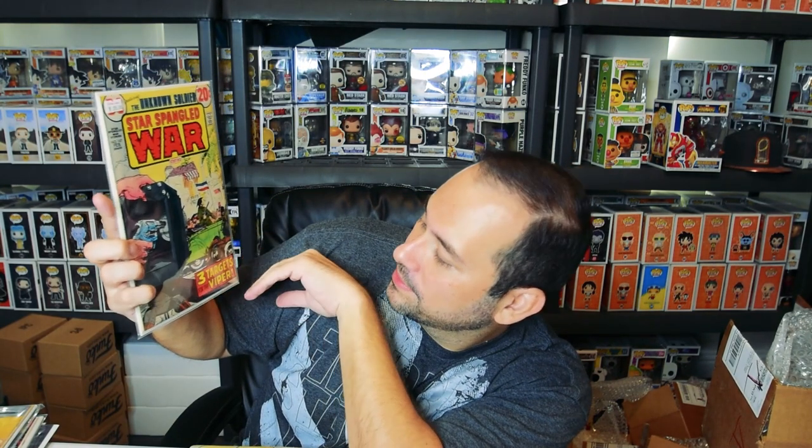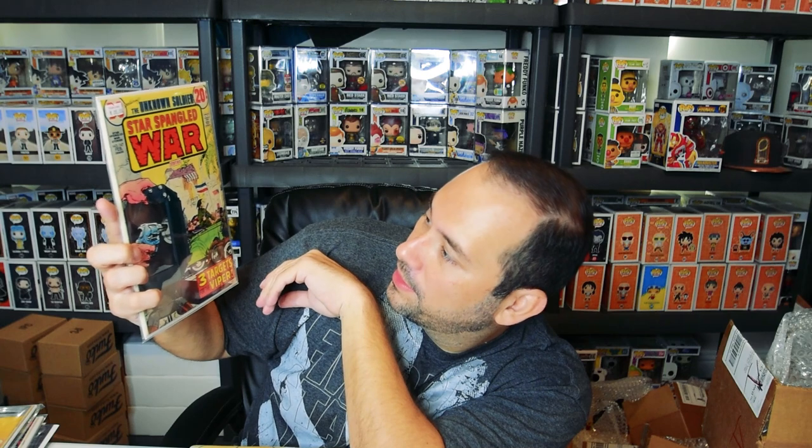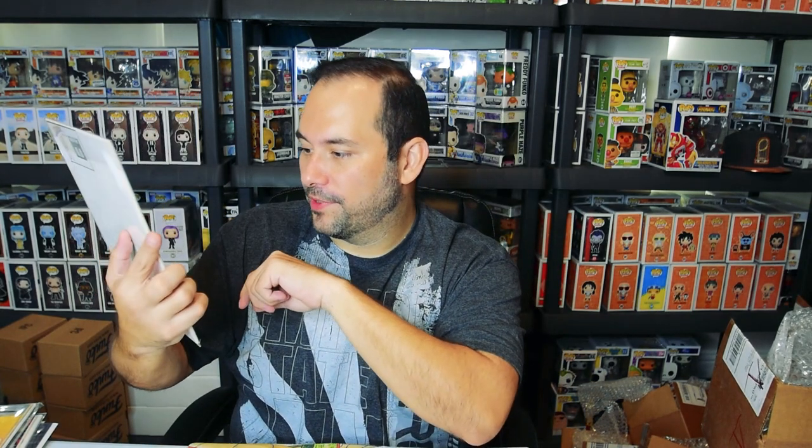Wow, super old school — Lois Lane, Superman's Girlfriend, number 12! Wow, wonder when this is from — that's actually really cool. And then we have a very fine 8.0 — three, two, one — last one: Star Spangled War. Wow, that's pretty scary. The cover's crazy looking — it's like a guy hiding his weapon to shoot these people. Very scary.